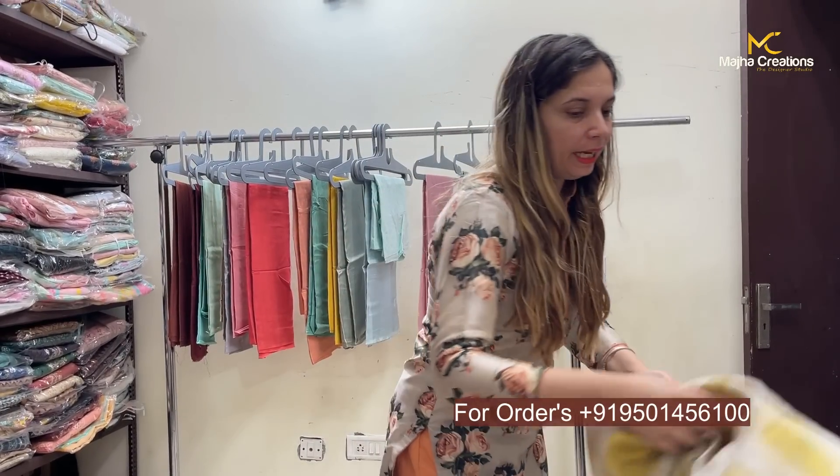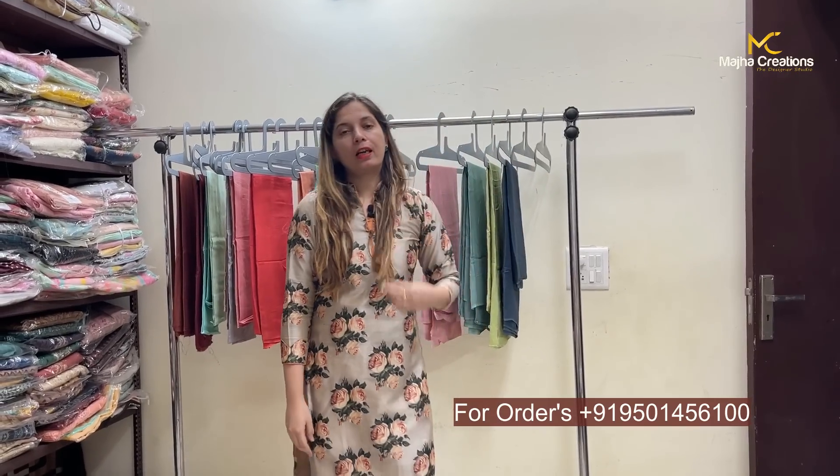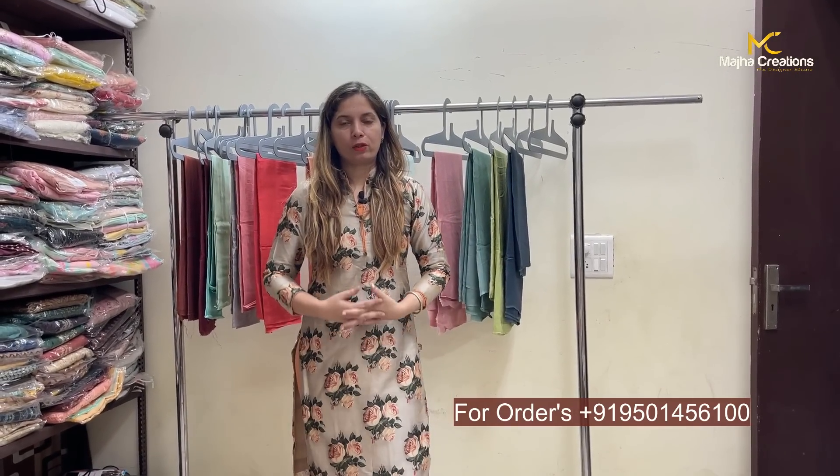I hope you liked today's articles. If you like the articles, please subscribe to the channel. Stay happy, spread happiness. Thank you so much.